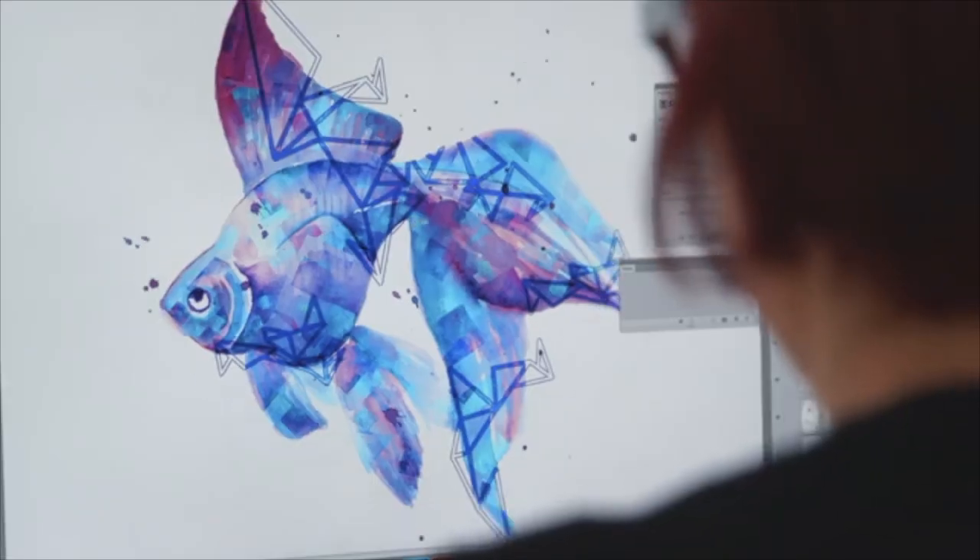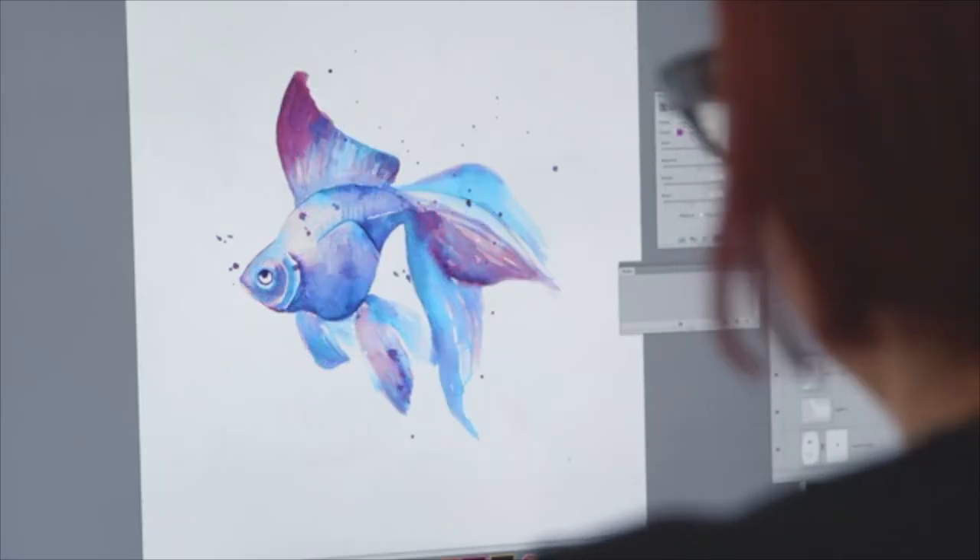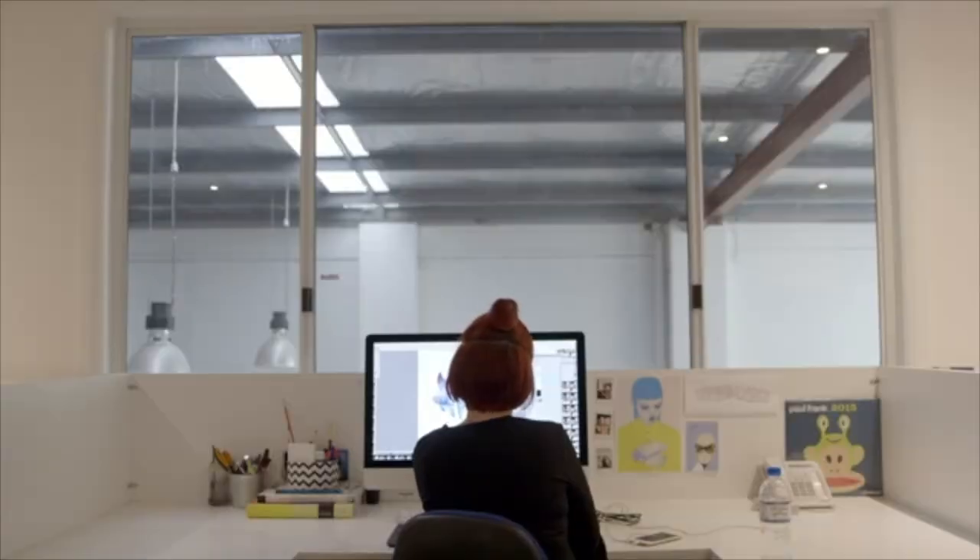I then scan it into the computer and put it into Photoshop or Illustrator, deconstructing the hand-drawn elements and putting them together to make a pattern that can be printed on fabric.